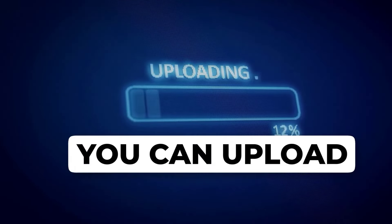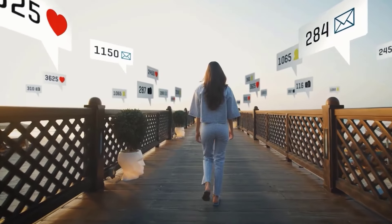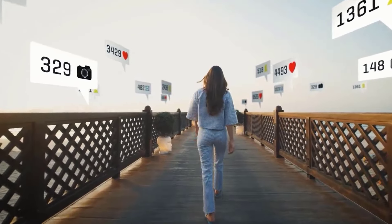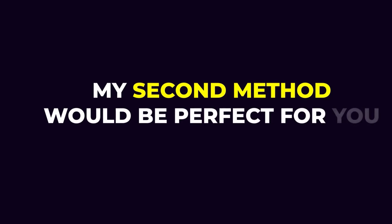Now you can upload it on any social platform such as YouTube. The main point is to upload trending content so it can go viral. The higher your video gets viral, the more money you make. But if video creation is not for you, my second method would be perfect for you.